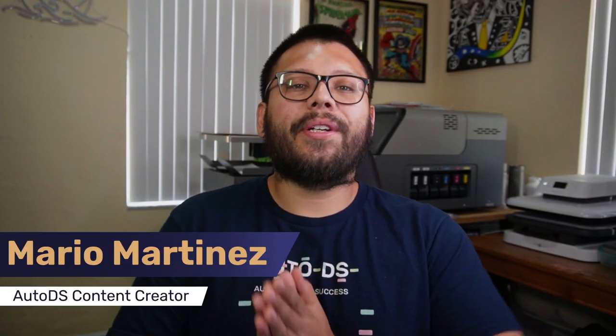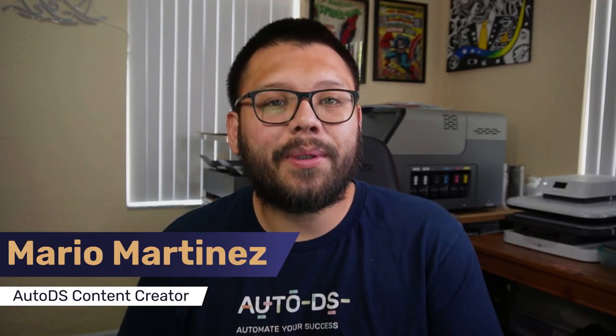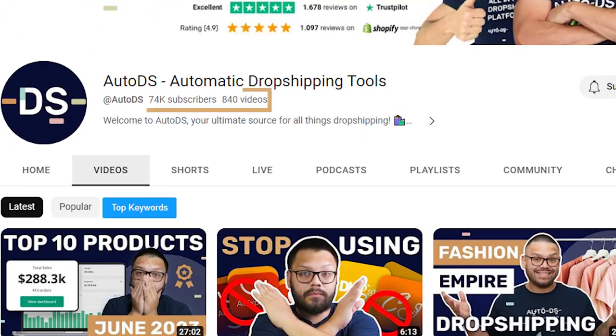What's going on, everyone? Mario here with AutoDS. If you like informative videos on the dropshipping business, along with some of the best tips and tricks to help you get started and scale your business, then make sure you hit that subscribe button and ring that little bell notification so you don't miss out on any future videos. On this channel, we cover tips and tricks on dropshipping, some of the best products to sell, and some of the best niches for you to get into. Just hit that subscribe button and become one of our almost 80,000 subscribers.